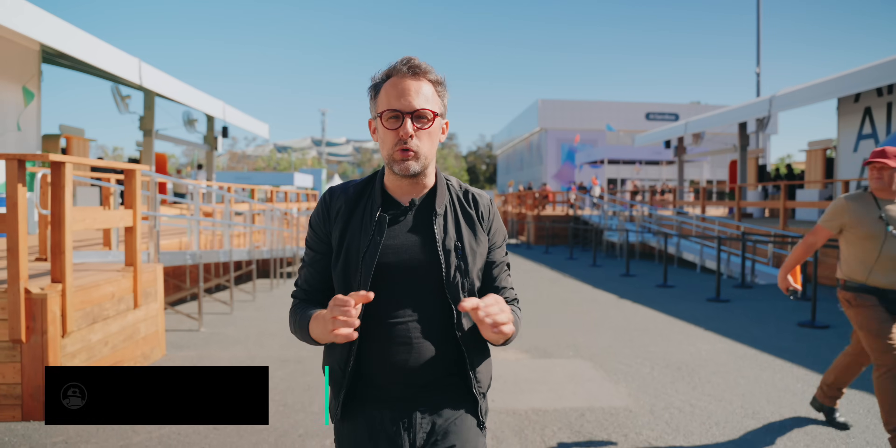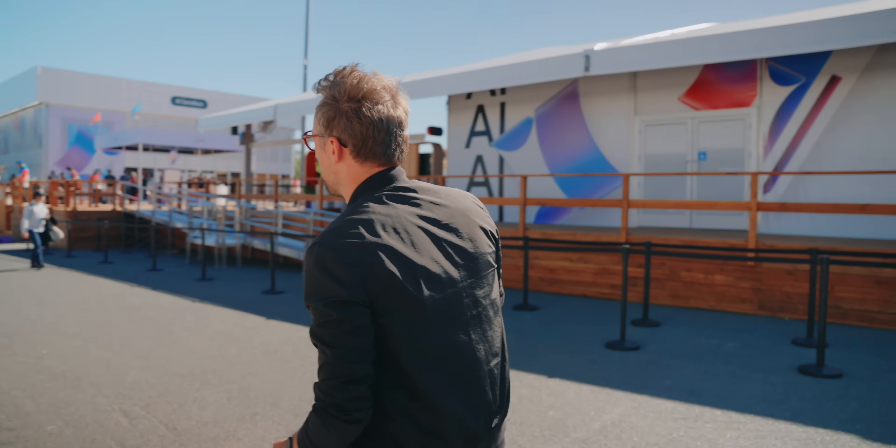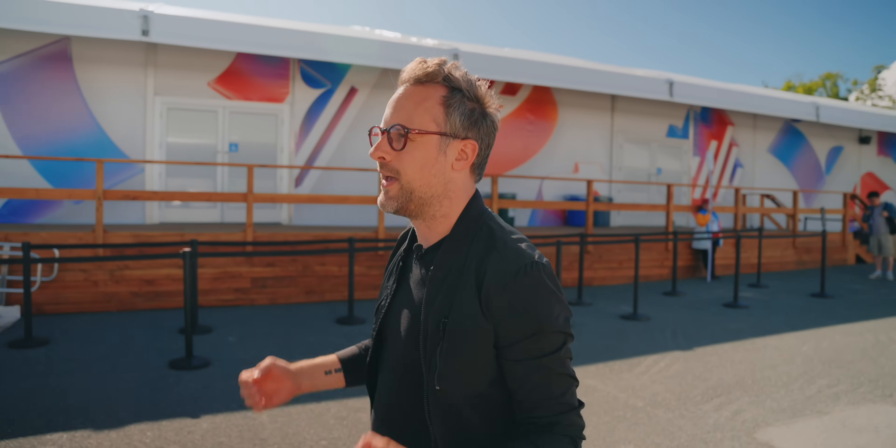For a Google fan like myself, Google I/O is the most exciting time of the year. However, I do understand that not everybody gets to come here to Mountain View to experience what Google I/O is all about. So what I want to do with this video is show you all the cool things that I got to see here this year. And I'm going to start with the coolest thing: